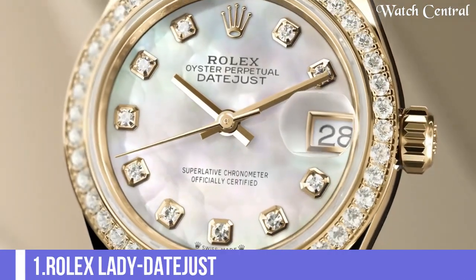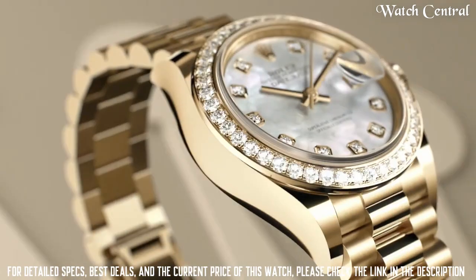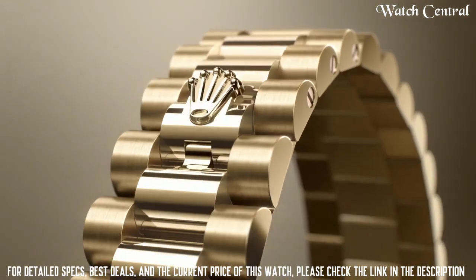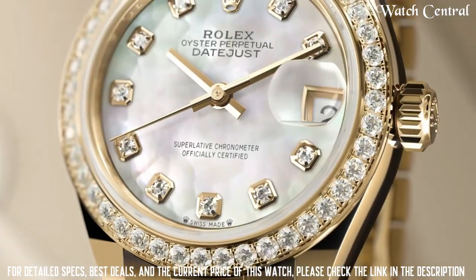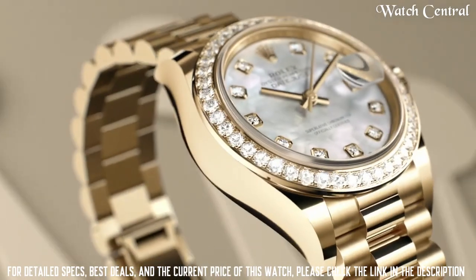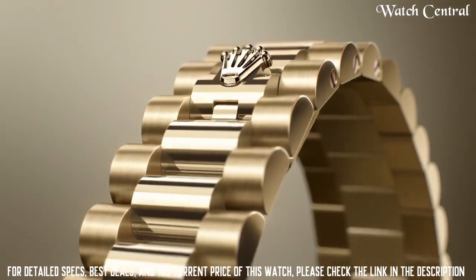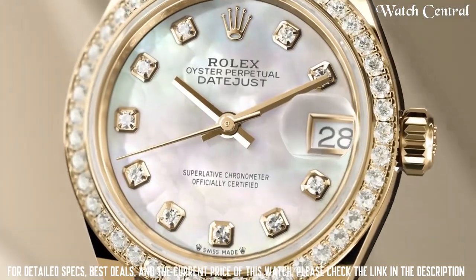Number 1: Rolex Lady Datejust. It is specifically designed for women and features a smaller case size than the traditional men's Datejust model. It features a stainless steel or 18k gold case, a flat bezel, a date display and an Oyster bracelet. Water resistant up to 100 meters. The Lady Datejust is a classic, elegant and versatile watch that can be worn for both formal and casual occasions.